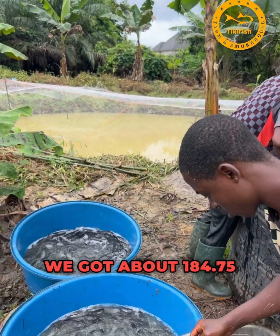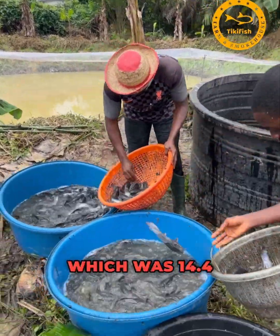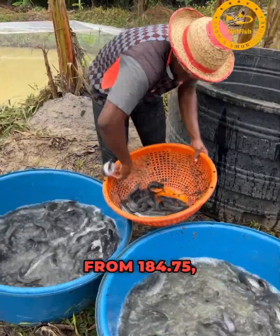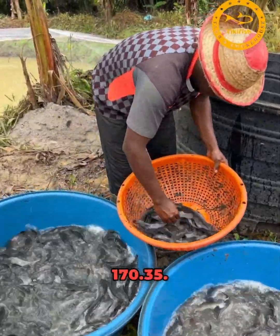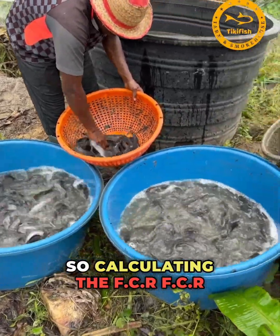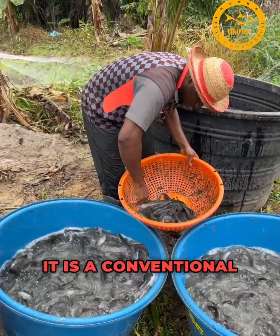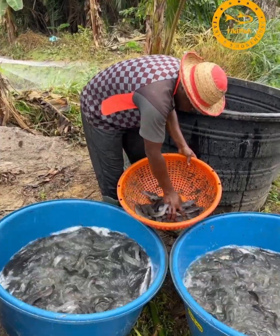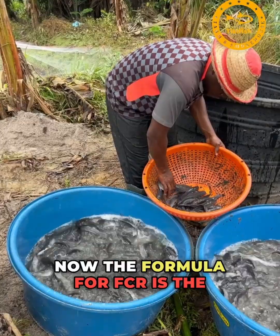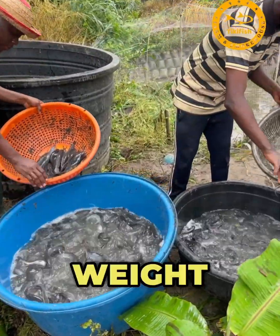After sorting and measuring all the fish, we got about 184.75 kg total. The initial weight of 14.4 kg was subtracted from 184.75, giving us a weight gain of 170.35 kg. Calculating the FCR — feed conversion ratio — which is the conventional way of measuring the efficiency of livestock production: the formula is input fish feed divided by weight gain.